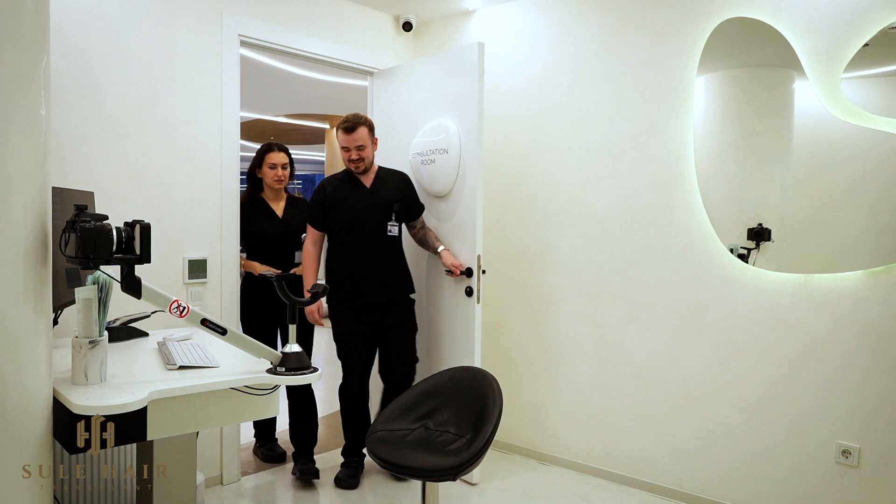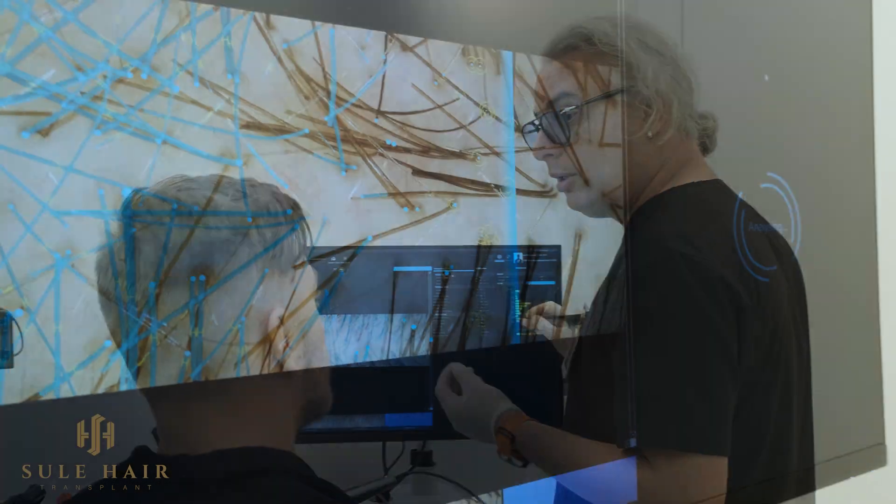This is our consultation room. Today, I want to talk about especially a tool which is one of the most crucial tools — PhotoFinder — we use in the consultation nowadays for every patient.